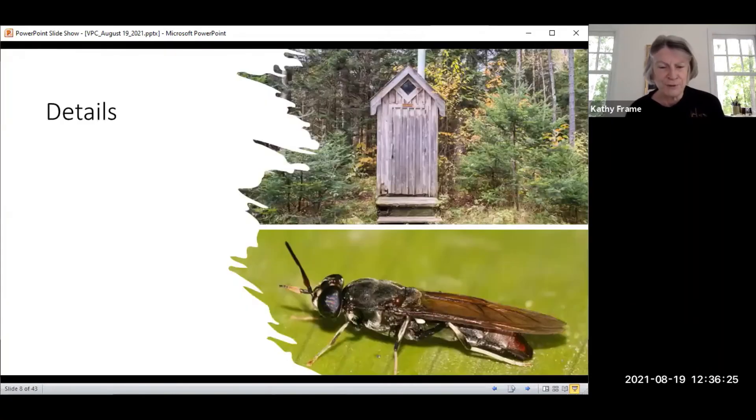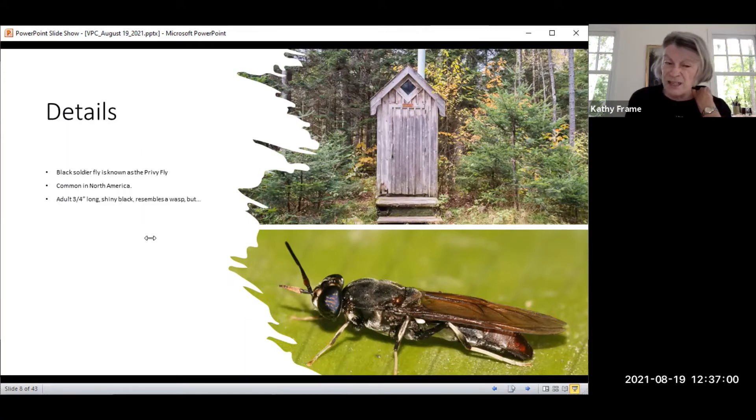Some of the details: they're also known as the privy fly. Back in the early 1900s, you saw privies all over the place, and the soldier fly larvae do a lot to help clean that situation. They're very common in Australia and New Zealand. They're about three-fourths of an inch and they resemble a wasp, but unlike a wasp that has four wings, they have two wings — so that's one way you can quickly identify them.